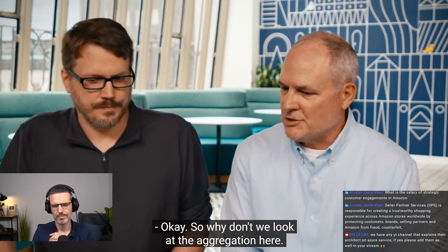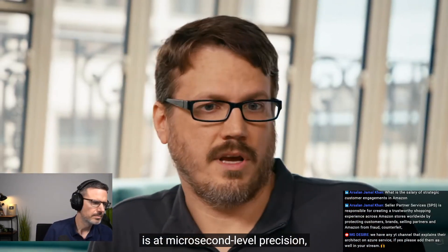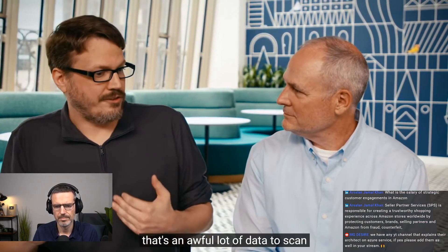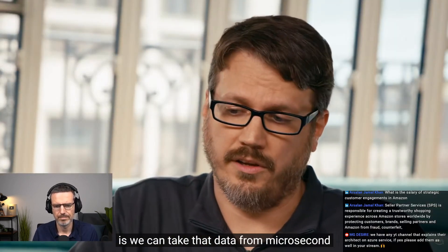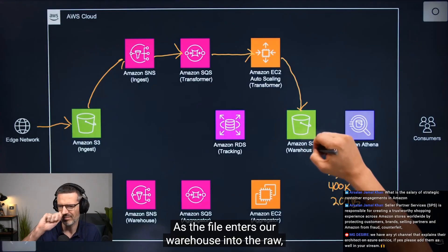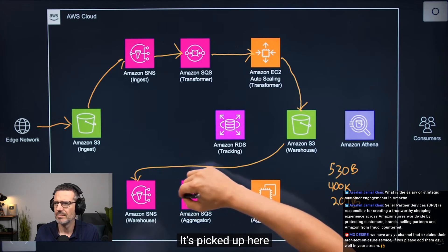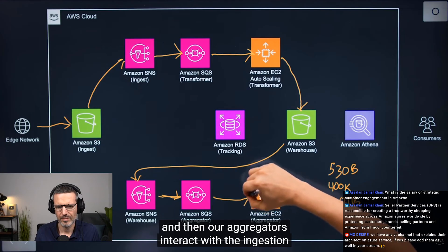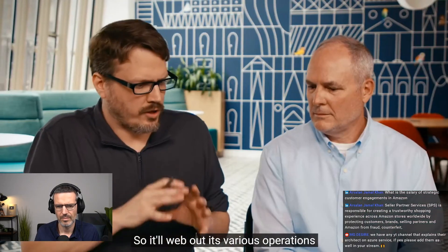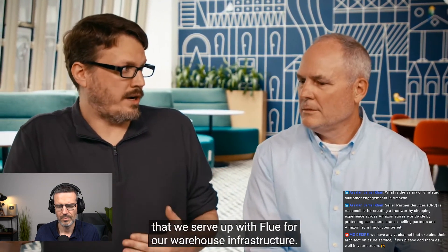The information that comes in from the edge is at microsecond-level precision — over 530 billion records per day. That's an awful lot of data to scan and query. So we take that data from microsecond and aggregate it into various other levels like minutes, hours, and days. As the file enters our warehouse raw bucket, we send another notification over to SNS, which is picked up by our aggregators. They fan out operations into different tables served up with Glue for our warehouse infrastructure.